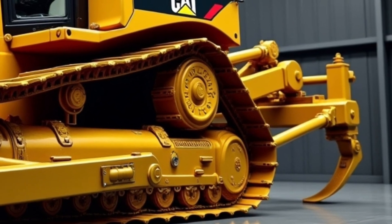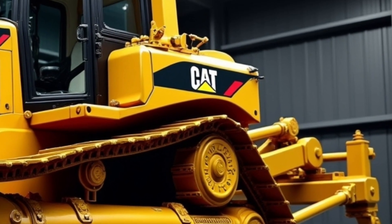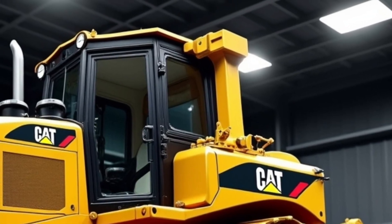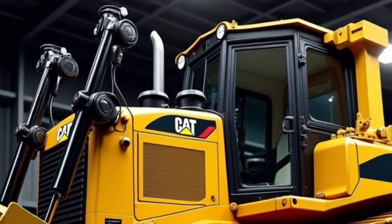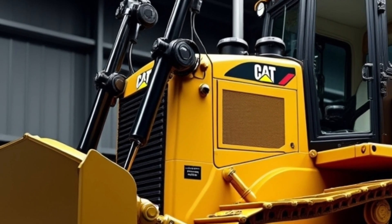part of Caterpillar's long-term commitment to sustainability and reduced carbon emissions. Owners looking to future-proof their fleets will appreciate that the D10 is built with adaptability in mind, supporting updates and integrations for years to come — whether pushing overburden in a mine or building access roads in remote terrains.